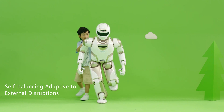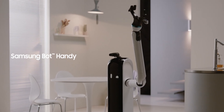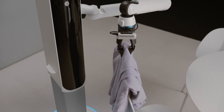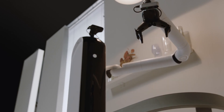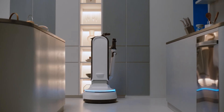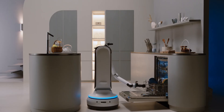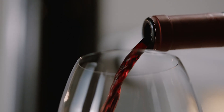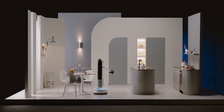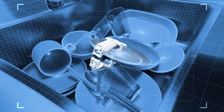Another interesting robot butler is Samsung's Bot Handy, the least human of all the robots featured in this video. This little robot was shown at CES 2021. It is equipped with one long arm and can perform different tasks around the house, such as loading the dishwasher by itself, picking up the laundry, and even pouring a glass of wine. Samsung says Bot Handy will be able to perform all of these different tasks straight out of the box without the need to teach it the layout of your house or what your dishes look like.